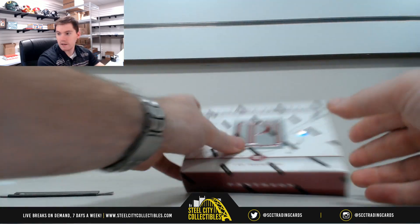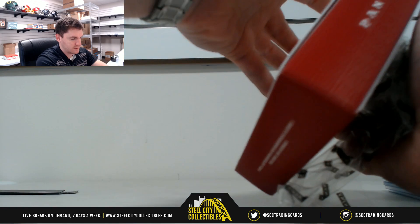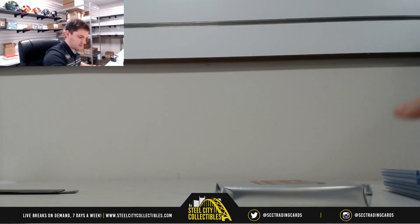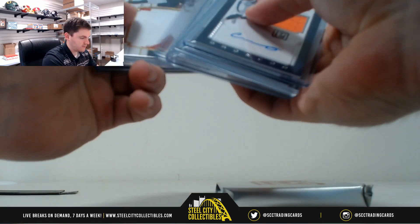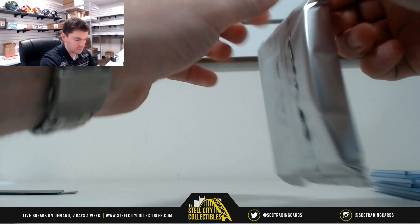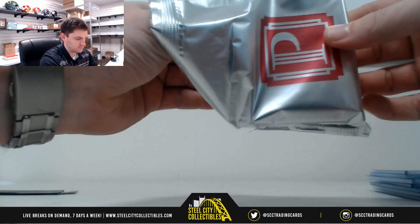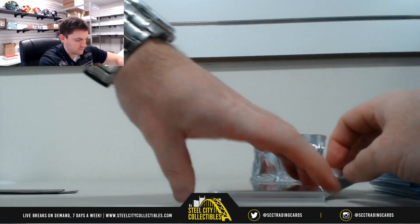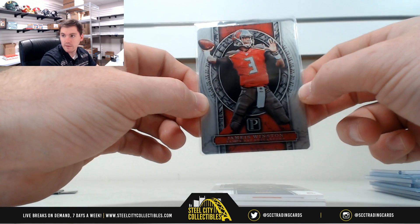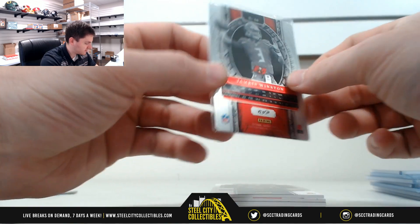On to box number two. First up is our medal card — James Winston, 45 of 50, that's 5, going to Andrew B.